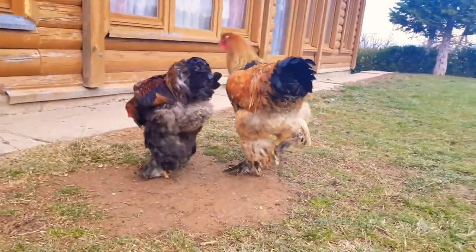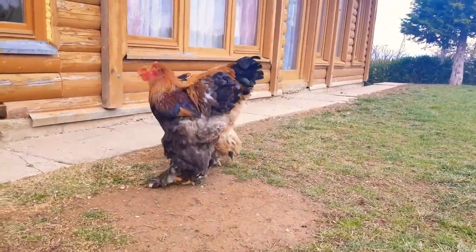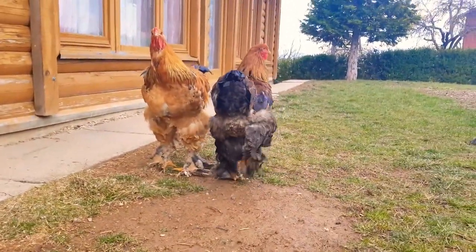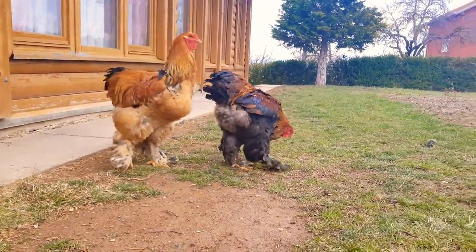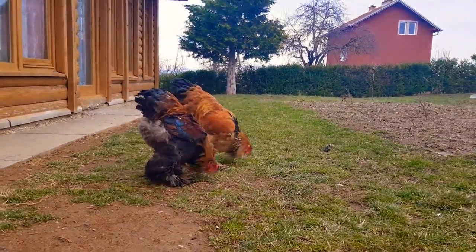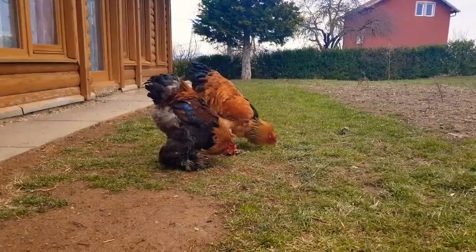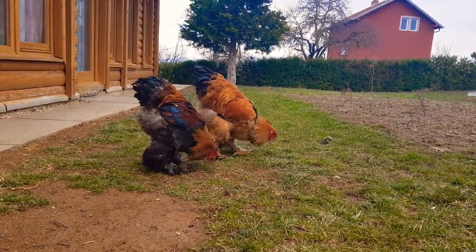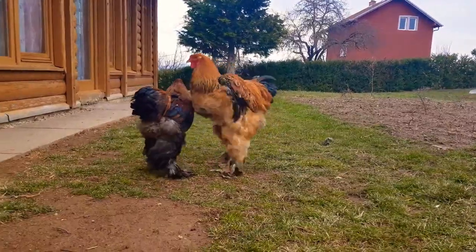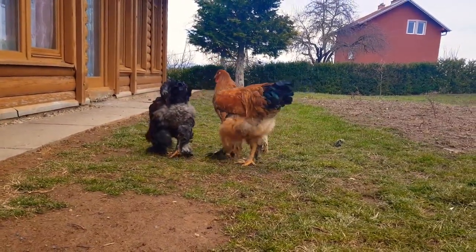Look at these chickens — they look so great. They're Brahma Gold, two of them, both male. It's the first of January and I'm recording this video. You can see the grass.